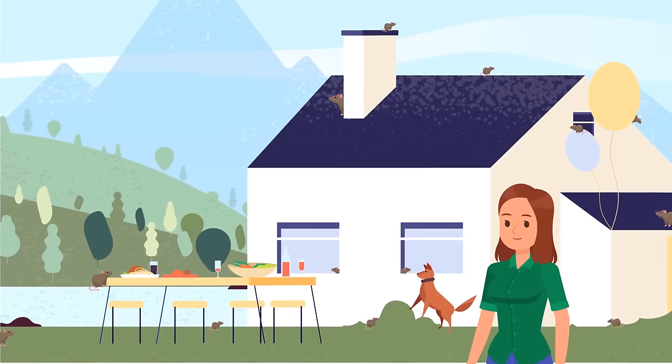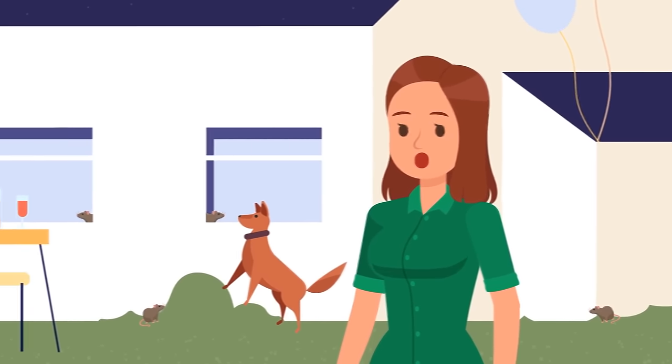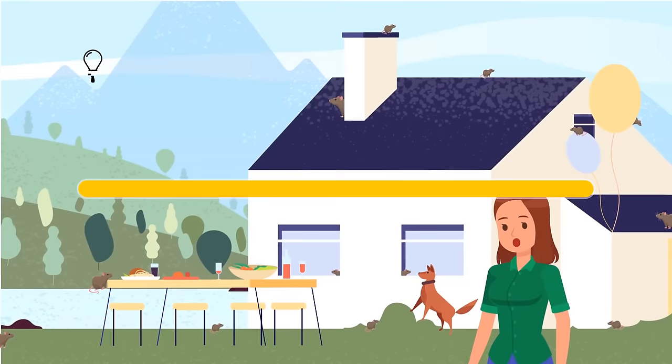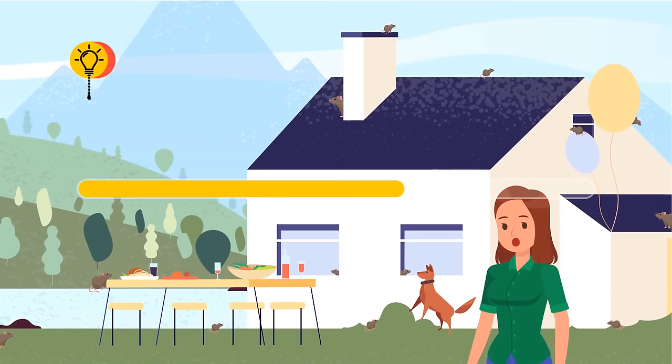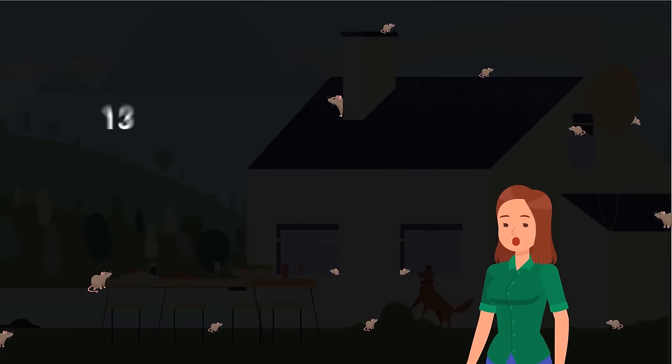Stacey got an invitation to a barbecue party. But when she arrived at the location, something scared her very much — the house was full of rats. How many rats can you spot? The correct number is 13.